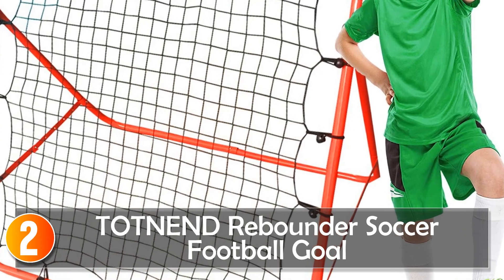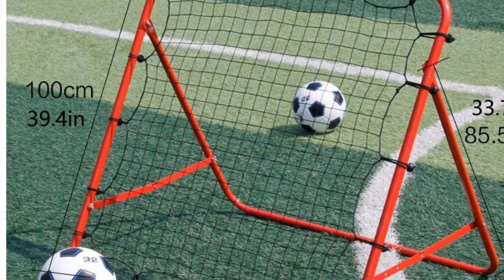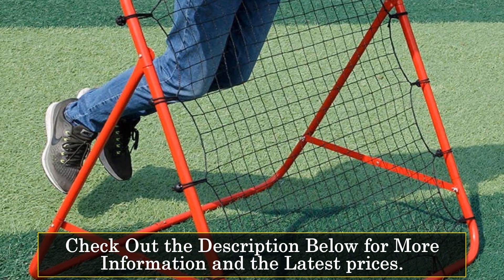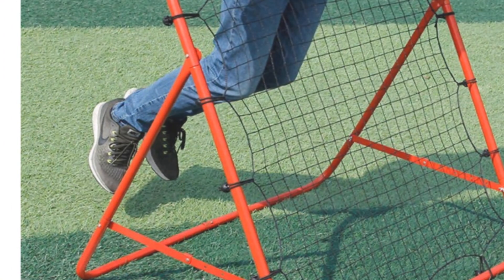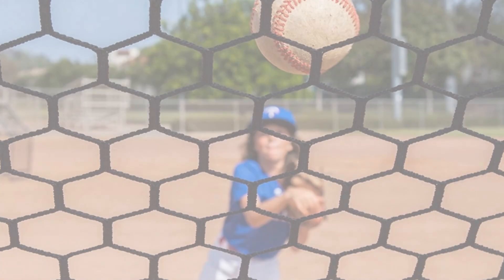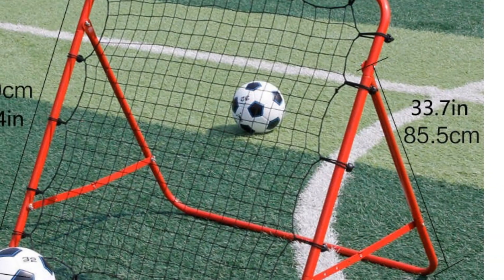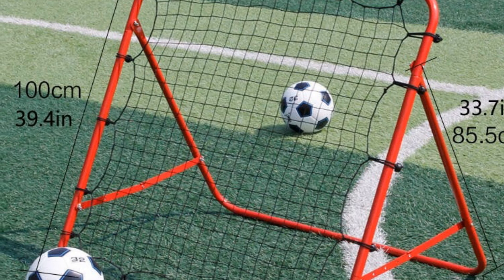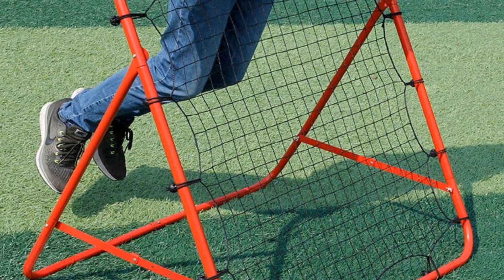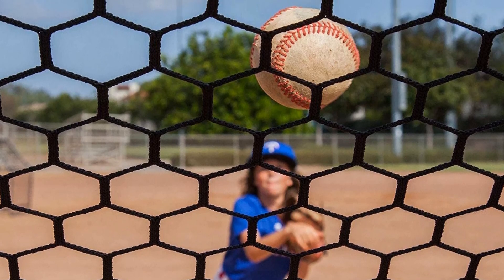At number 2, the TOTNEND Rebounder Soccer Football Goal takes training precision and versatility to new heights. Its high-tension rebound net, designed for both solo and group training, emphasizes improving skills across various aspects of the game. The multi-angle adjustable panel is a standout feature, offering a practice environment that mirrors real-game scenarios. What sets it apart is the negative angle setting — a rarity in the market — particularly beneficial for replicating ground balls in baseball and simulating ground passes in soccer. The rebounder's adaptability to all surfaces thanks to rubber pads on the base enhances its usability for indoor and outdoor training. Built with durability in mind, it is endorsed by professional baseball teams, soccer clubs, schools, and colleges worldwide.